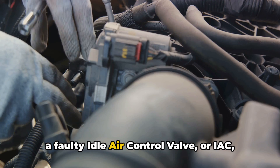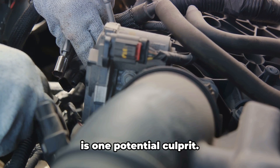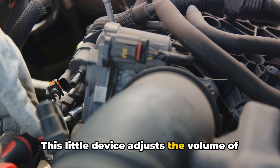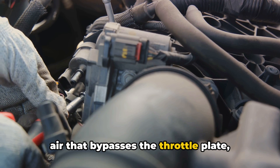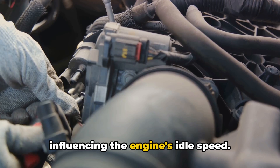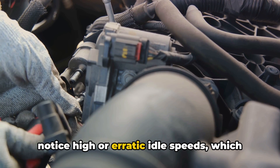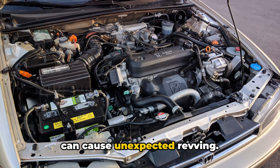First up, a faulty idle air control valve, or IAC, is one potential culprit. This little device adjusts the volume of air that bypasses the throttle plate, influencing the engine's idle speed. When it's not working properly, you might notice high or erratic idle speeds, which can cause unexpected revving.